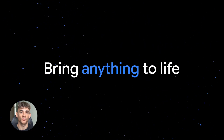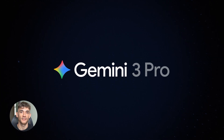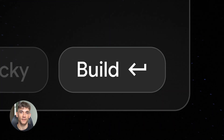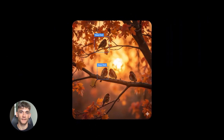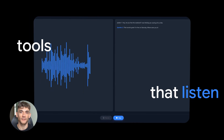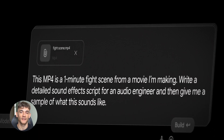Google Gemini dropped tools that actually change how AI works. I'm talking about AI that thinks in steps like a real person, tools that live inside Google Docs and Gmail so you never copy-paste again, and features that make Gemini remember what you want so you don't have to tell it twice. This isn't hype — this is the stuff that saves you hours every single day. Let me show you.